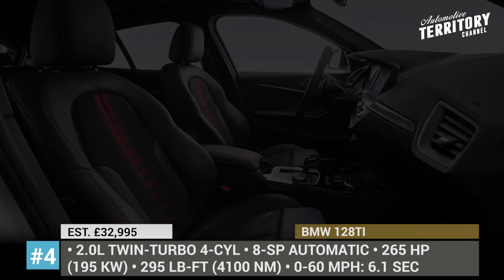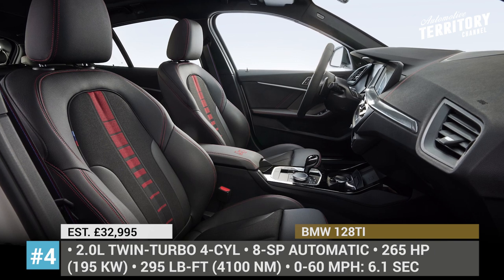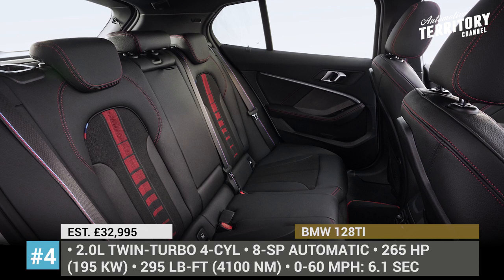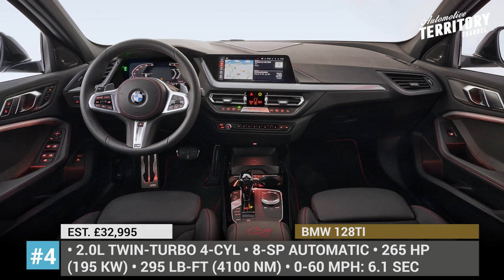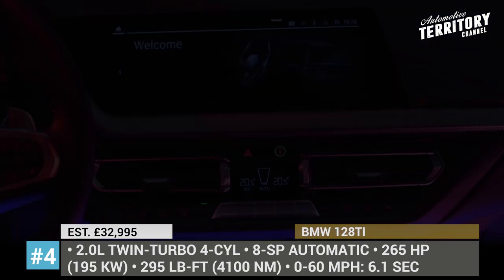On the outside, the hatchback's sporty nature is highlighted by red trim elements around the air intakes and on the side skirts. There are 18-inch alloy wheels with sticky Michelin Pilot Sport tires and blacked-out mirror caps. The interior of this model paints the same picture of red beauty with supportive sport seats.